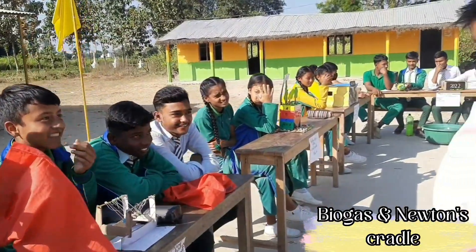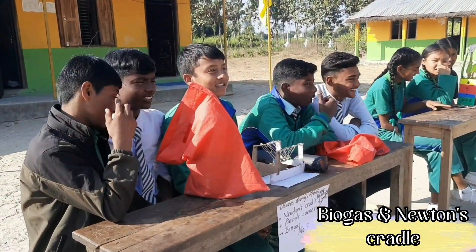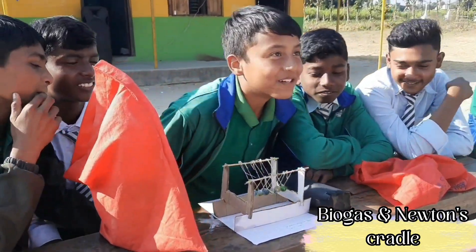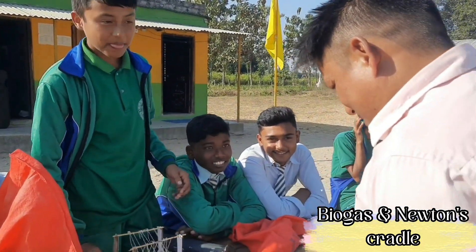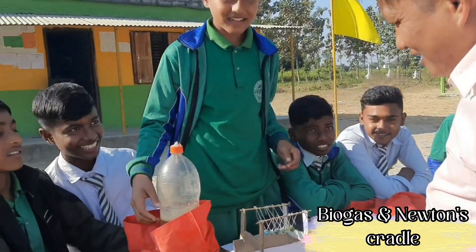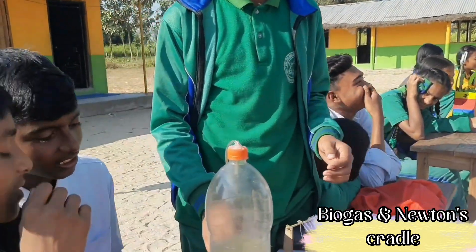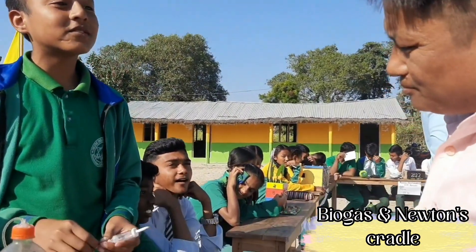This is Newton's cradle, a pinhole camera, and biogas — is it? Are you going to exhibit three things altogether? Yes sir. What are you doing? This is the best home life model.